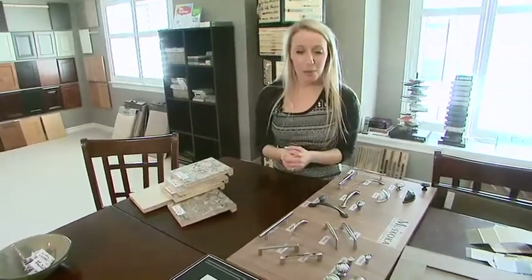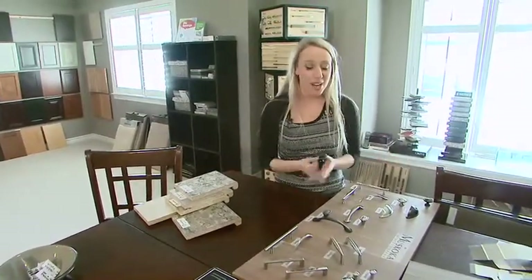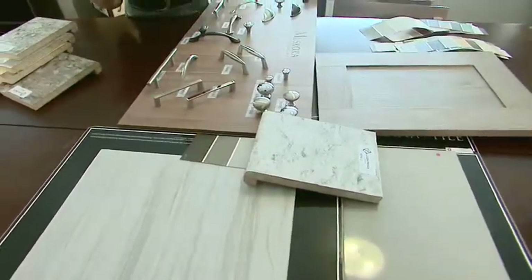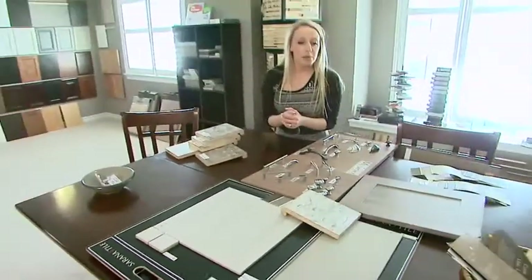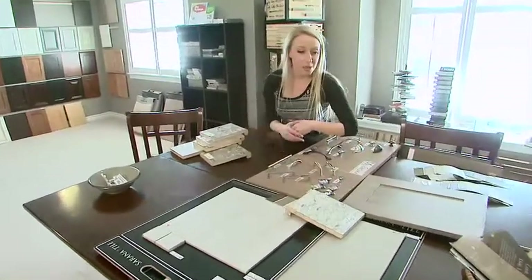Even though we're designing this bathroom for a boy, a children's bathroom, you have to always keep in mind that your children are going to grow up — what will they still like as they get older? For this countertop, I really like this laminate option. I didn't want to put in granite or quartz here — this is not where you need to have that if you're looking to save.